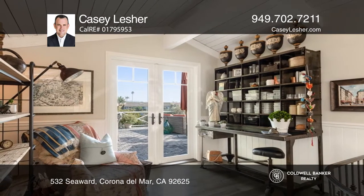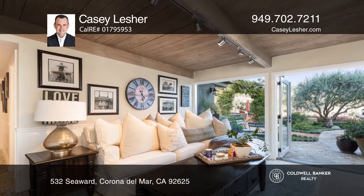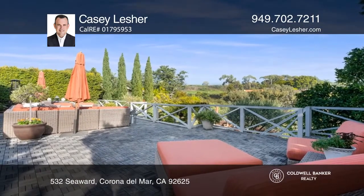Interior design elements include a kitchen with state-of-the-art appliances, newly installed wood flooring, French doors, stone floor finishes, and so much more.